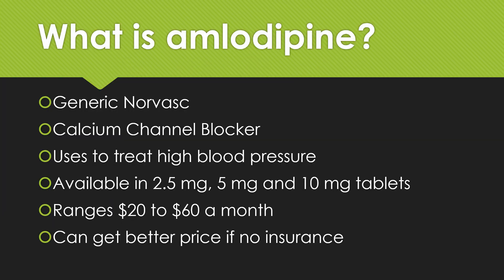First off, what is amlodipine? It's generic in the U.S. for a brand name called Norvasc, in a class of medications known as calcium channel blockers. It's used to treat high blood pressure and obviously to have the benefit to reduce your risk of heart attack and stroke, and other cardiovascular issues. It needs to be taken daily to give you that benefit and that protection.